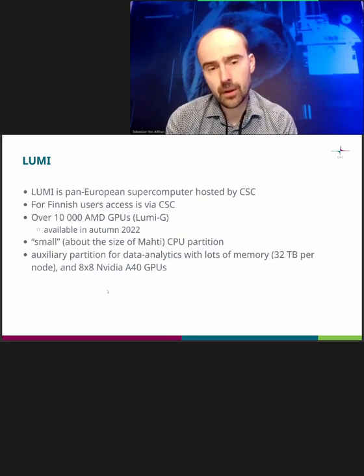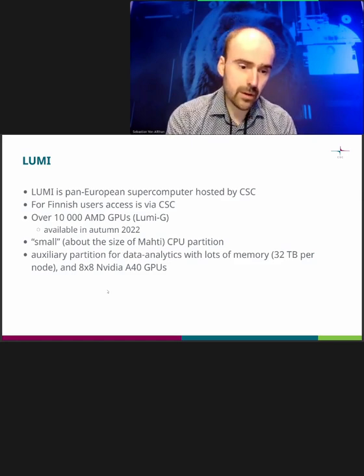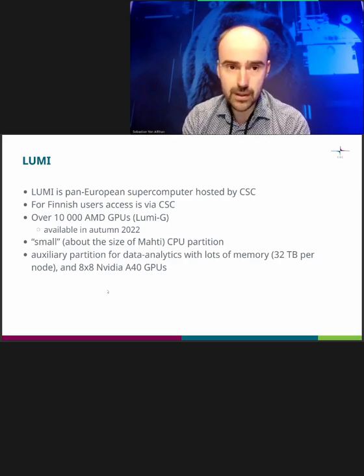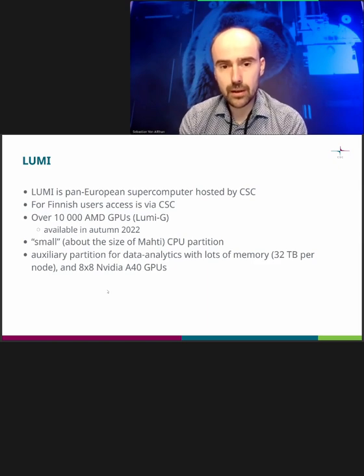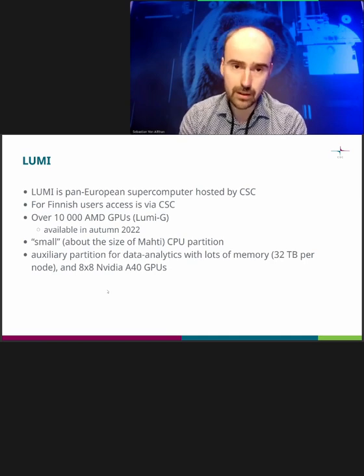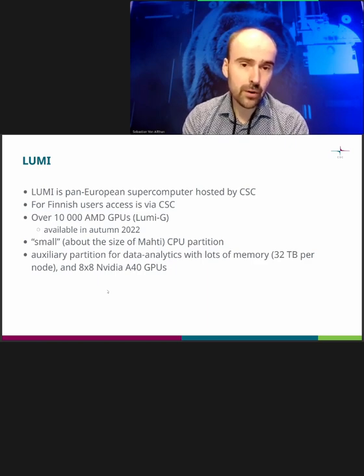Lumi is a really huge thing for Finland. If CSC resources are bigger than what is available at the universities, then Lumi is much greater still than what the CSC national supercomputers provide. It's a system based in Kajaani, hosted by us, and owned by the EuroHPC Joint Undertaking. The services are provided by CSC together with a consortium of 10 countries. For Finnish users, about 35% of all of Lumi's capacity is reserved. In total there are just over 2,500 GPU nodes on Lumi.